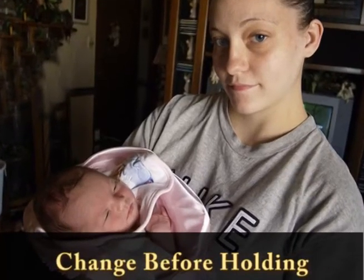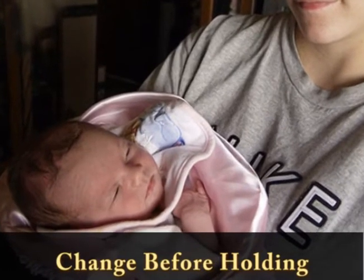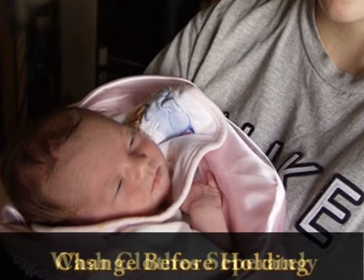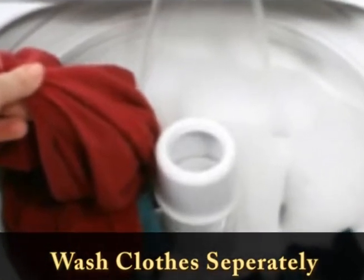Shower and change before coming in contact with your child if you work with or suspect you work with lead. And wash your clothes separately from those of your children.